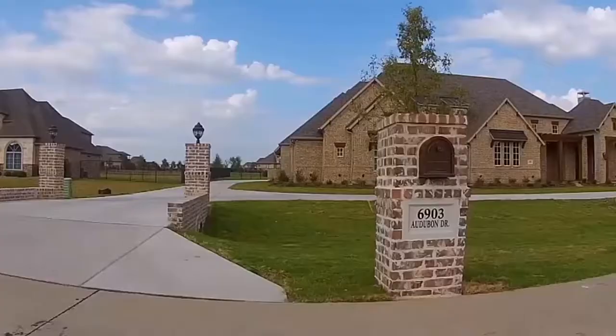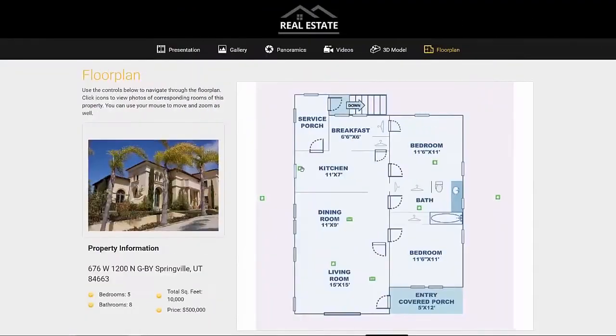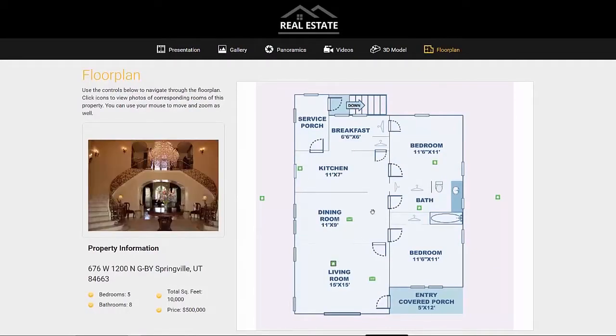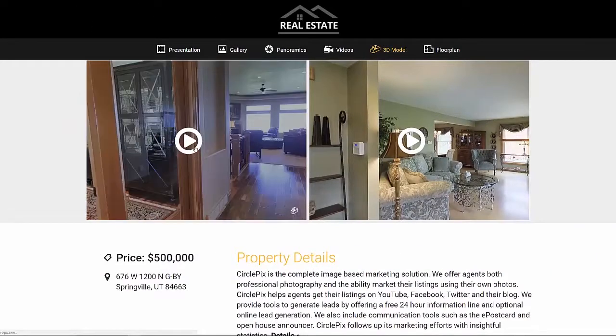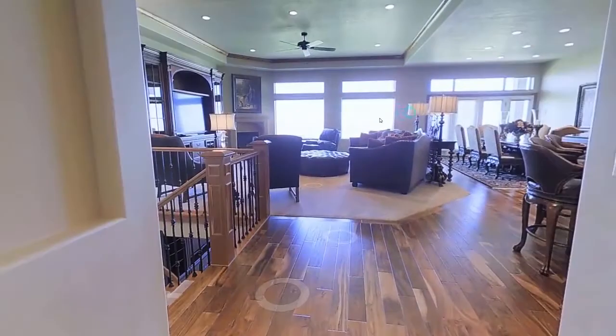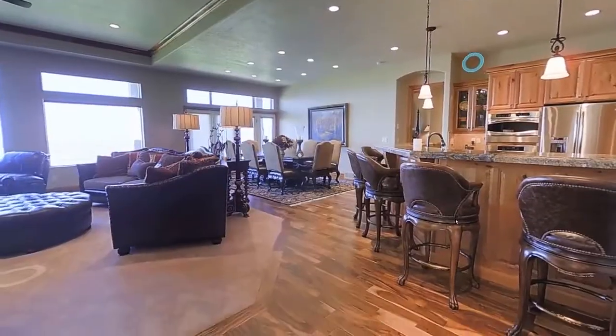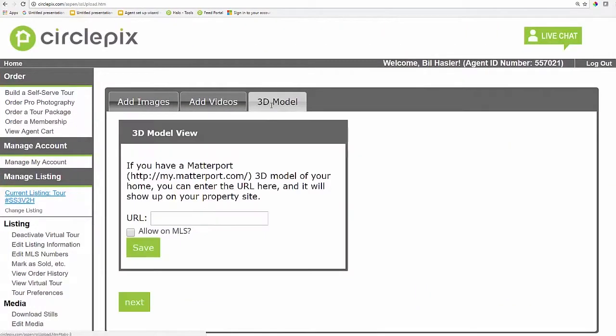Every homebuyer speaks their own sales language and the property site helps you reach every one of them. You can add videos, floor plans, and even cutting-edge technology like Matterport tours — it's kind of like a 24-hour open house. And customizing your property site can be accomplished with just a few clicks.